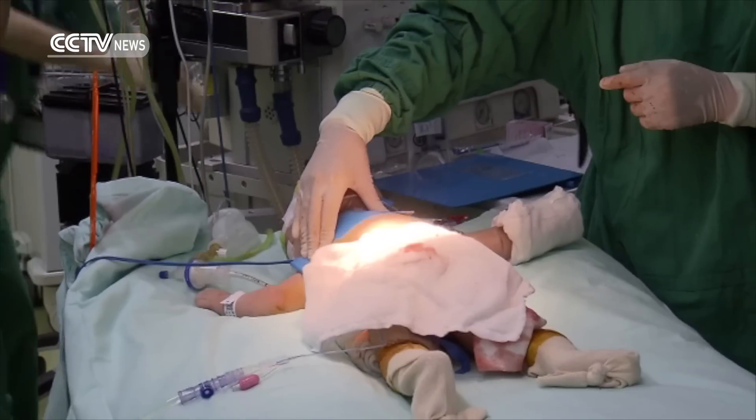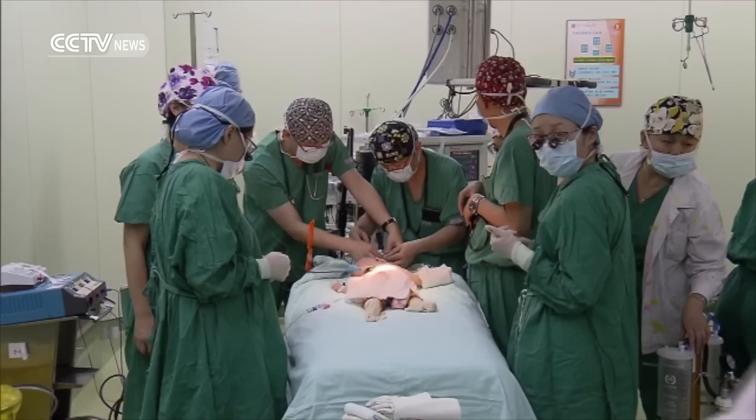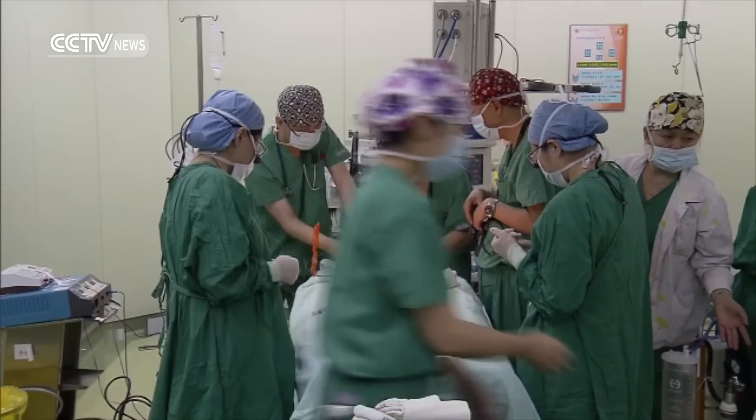One of the risks lies in separation of the girls' nervous systems. We need to avoid leakage of cerebrospinal fluid in the future because it might cause brain fever, which is life-threatening. Another challenge lies in how to keep the function of both babies' anuses.